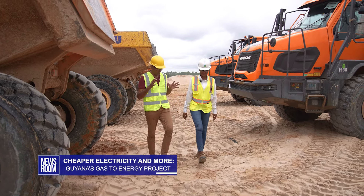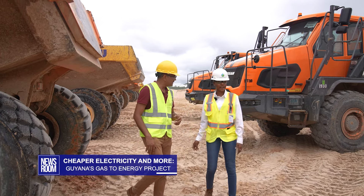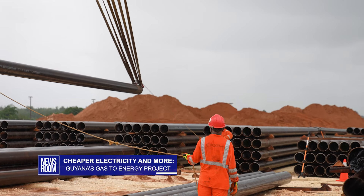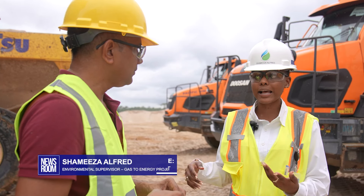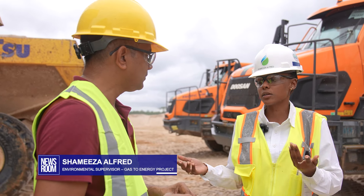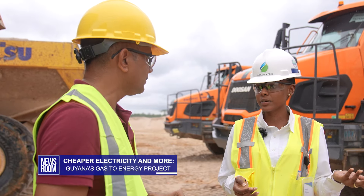Do you think about what it will mean for you and your family and other Guyanese? So right now, in this present moment, not only does this project create job opportunities for myself and fellow Guyanese, but in the future it will significantly reduce or alleviate the constant blackouts that we have in this country, but also the liquefied petroleum gas, also known as cooking gas, the prices of it will be significantly reduced, as well as electricity bills.